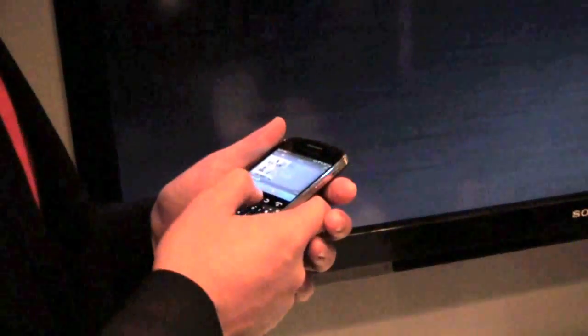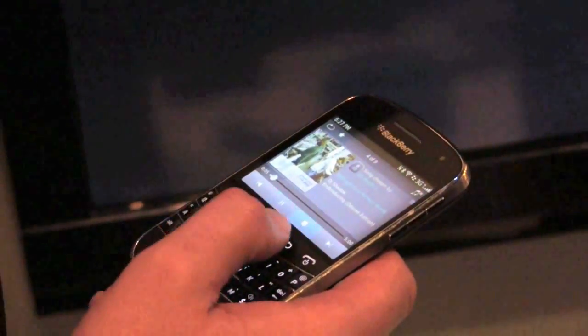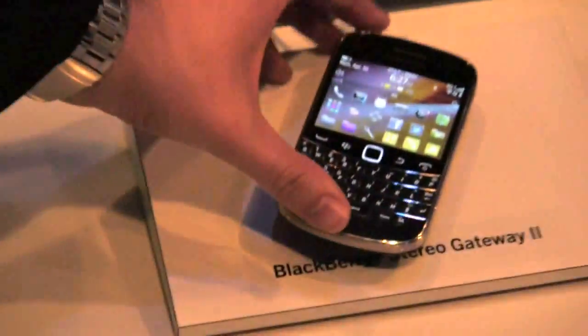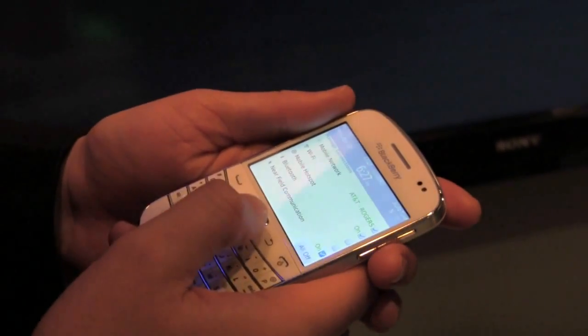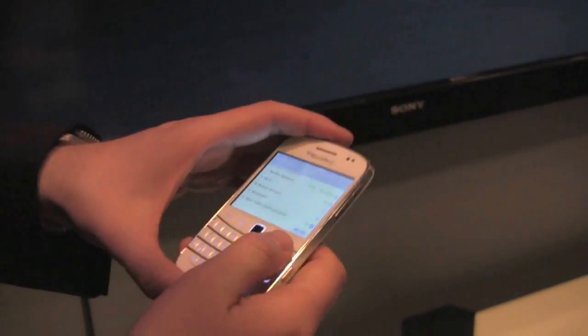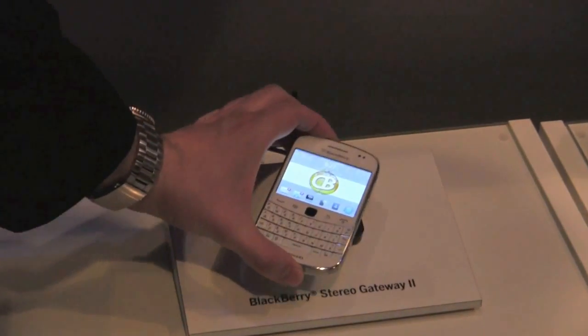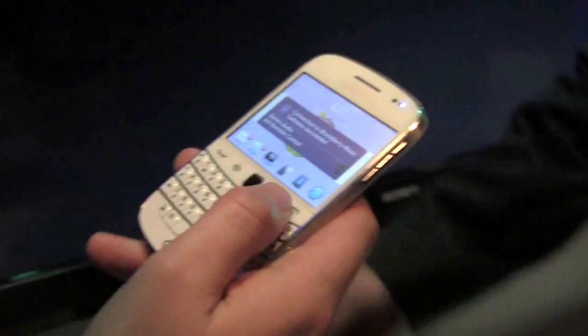I'm going to go to another song. I want to sever the connection so I can tap again. I'll make sure my NFC is enabled — this is my beautiful white BlackBerry Bold 9900. We're going to take the big plunge here — oh, I felt it vibrate. Connecting... there it is!